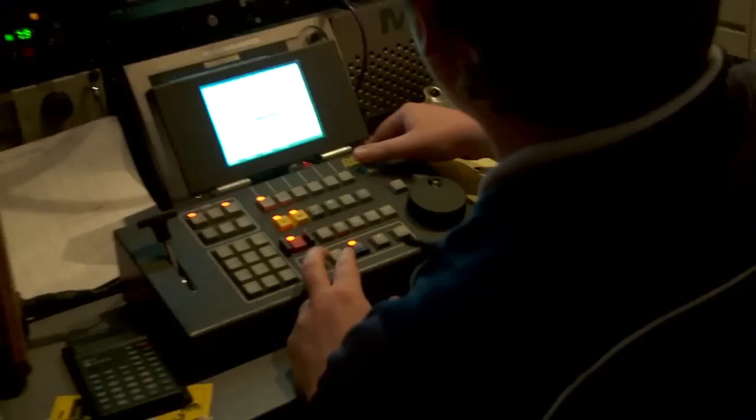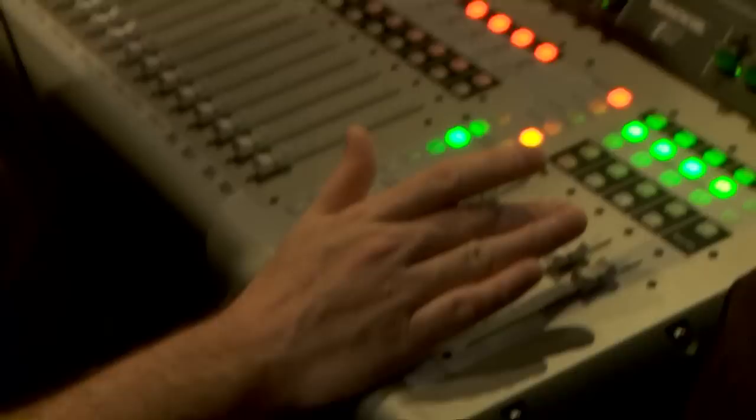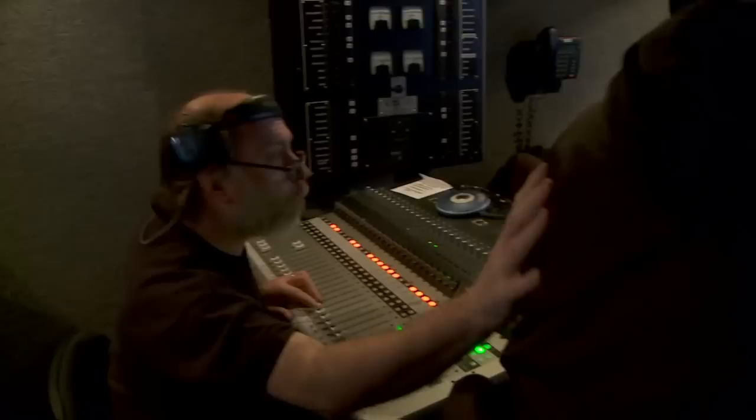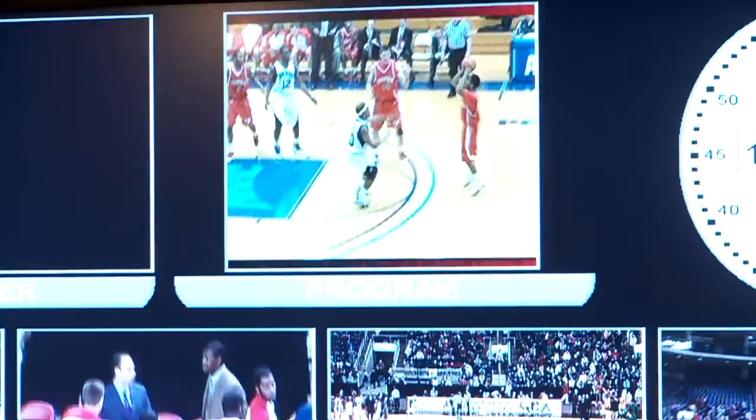As the clock ticks closer to game time, final preparations are made in the truck. In the back, engineering takes place — color correcting and sending out the feed. Two replay operators build packages in real time to play back instantly during the game. A playback operator preps commercials and player segments. In the middle of the truck, the audio operator mans a giant board with sounds from the hosts, natural sound from the arena, music, and video segments from playback. Next to audio is the director, who chooses all the shots and constantly communicates with the camera operators.